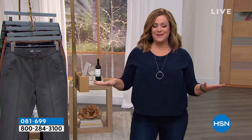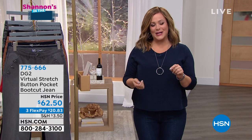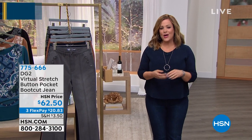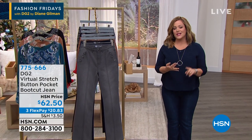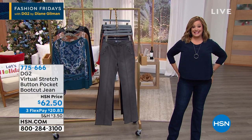It's always a fashion party because it's Fashion Fridays with the one and only most inspiring jean queen herself, Diane Gilman. We're talking about really beautiful classics, comfortable styles. She is the jean queen for a reason — she makes great jeans.